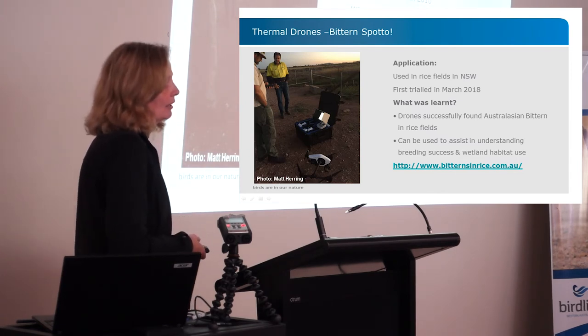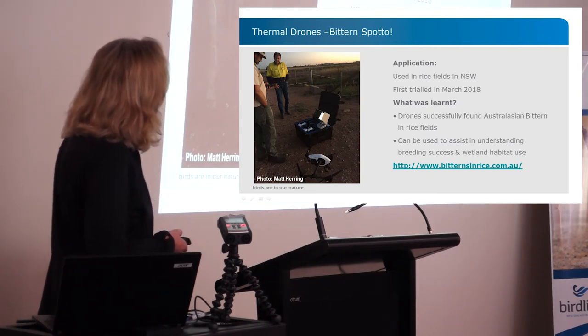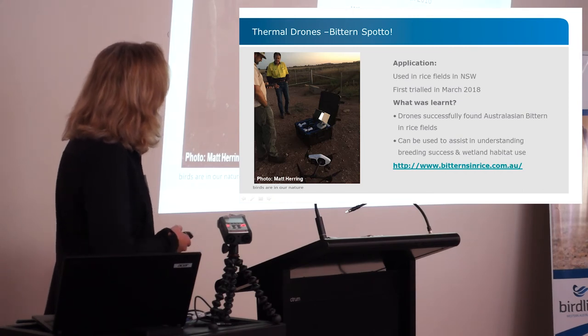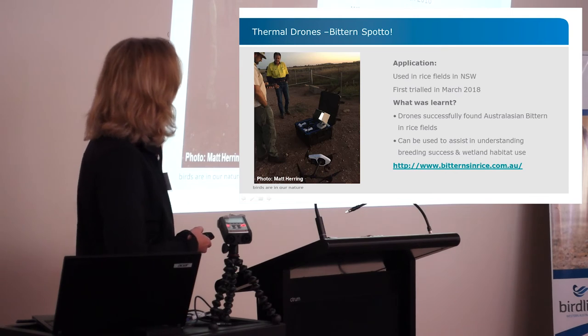Thermal drones were trialled at the beginning of this year in the rice fields in New South Wales — a kind of bittern-spotter. They actually did find Australasian bitterns in the rice fields, and they can potentially assist with learning more about breeding success and wetland habitat use.